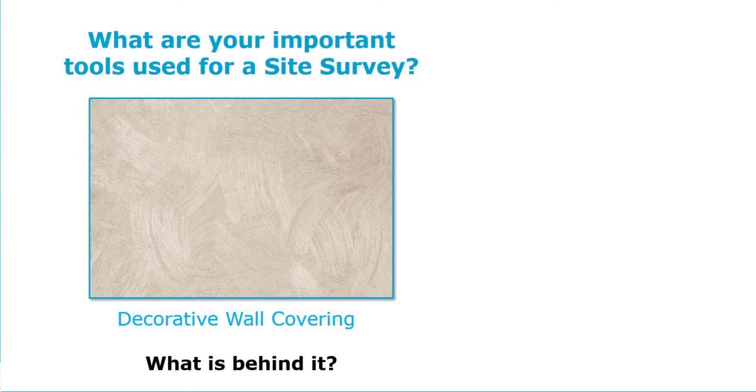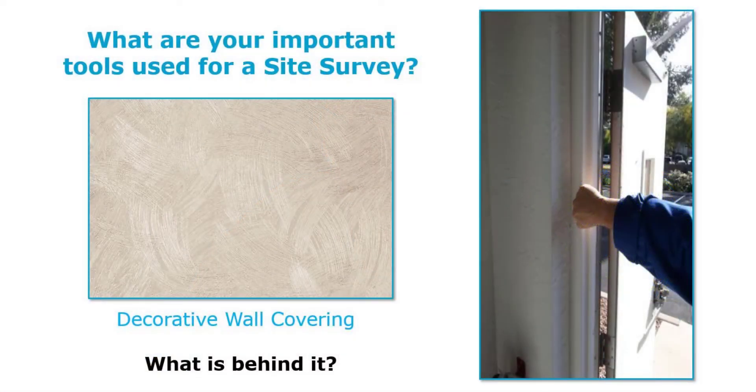When doing a site survey, I like to ask: what are the most important tools you take to the job site? We're going to come across all kinds of different scenarios. Here I have a decorative wallpaper on a wall. I'm not only looking at the door, the frame, and the hardware — I'm also looking at the surroundings, because I need to know how the technician gets a wire to that opening. If I can't get a wire to it, do I need to consider wireless options?